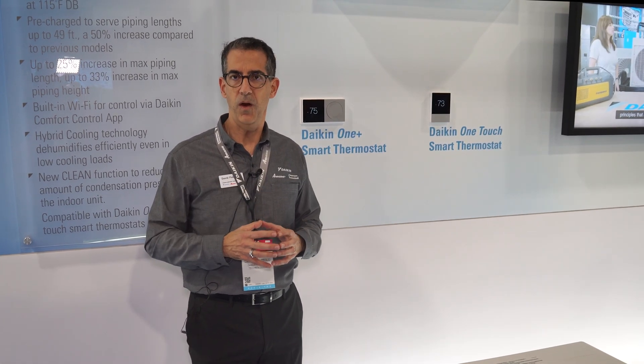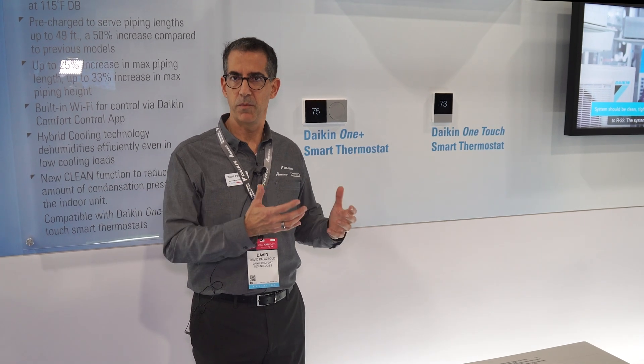We were able to very seamlessly and easily push that over-the-air update out to the homeowner, and they're off and running without any interruption from their normal service.